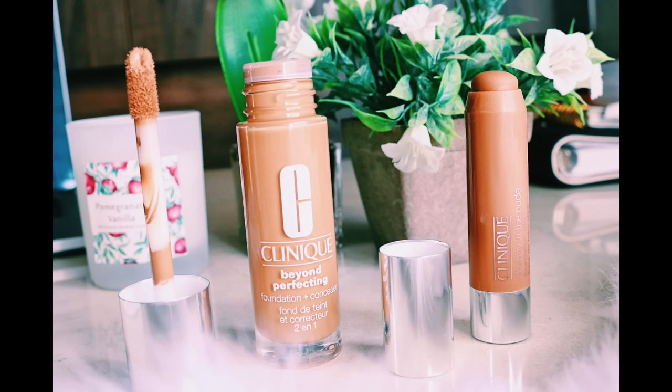The next two things are foundations. I absolutely love trying out new foundations, and for the first time I decided to try Clinique. The first one is the Chubby in the Nude Foundation Stick — it's basically a chubby stick that's also a foundation. It is so nice. Between the two, I actually love this one the most. I got the color 'Gargantuan Golden.'